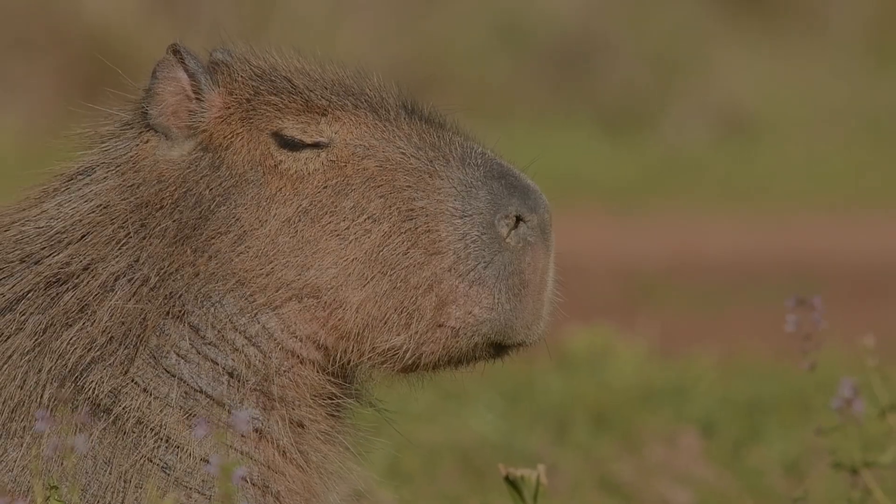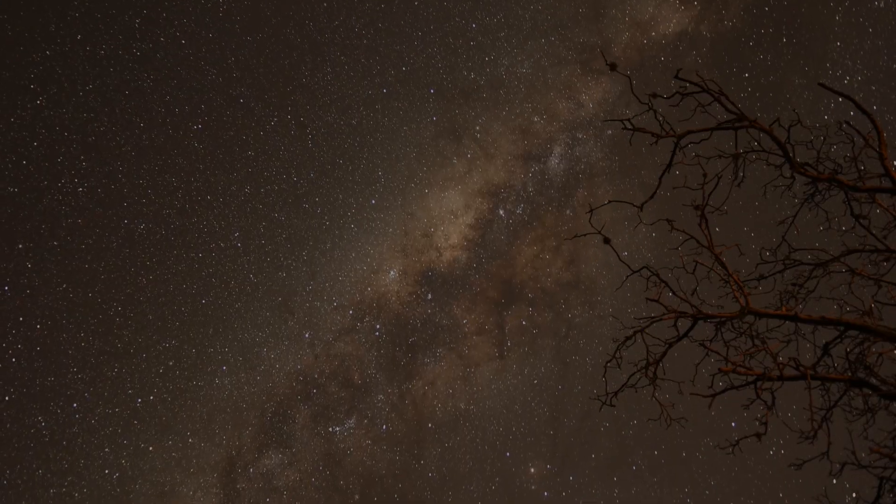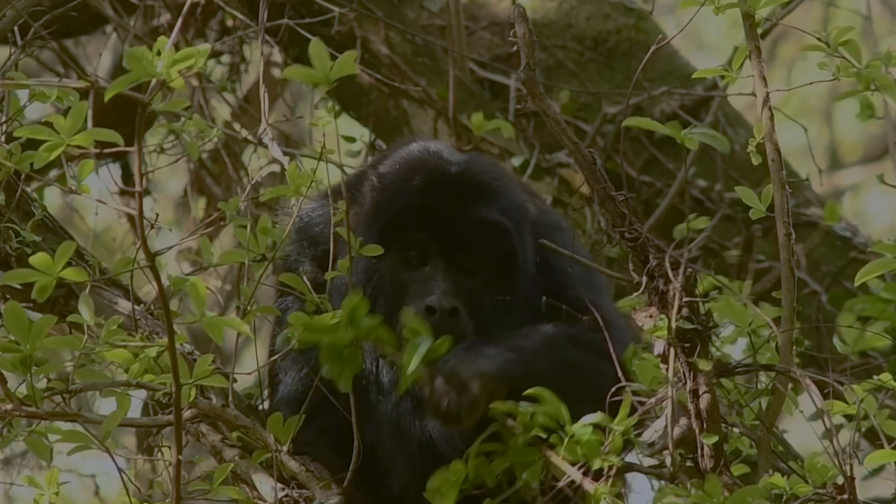To support our wildlife exploration, subscribe to our channel, give us a like, and ring the notifications bell to be the first to witness our upcoming adventures.